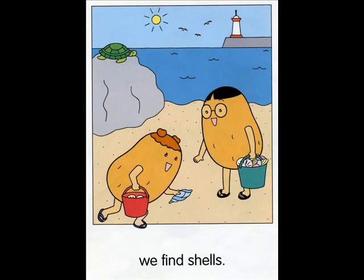At the beach, we find shells. Can you find these things? Point and say. Shells. Turtle. Look at the bucket. What's it like? It's full.